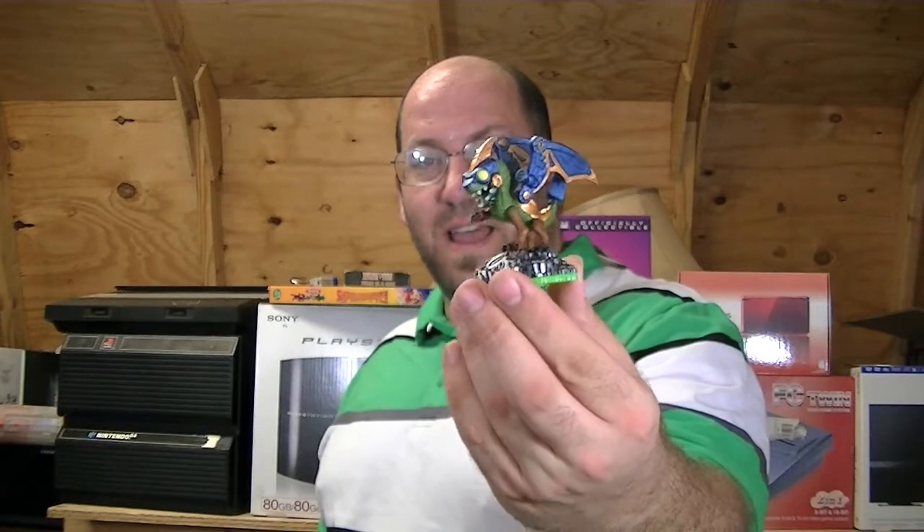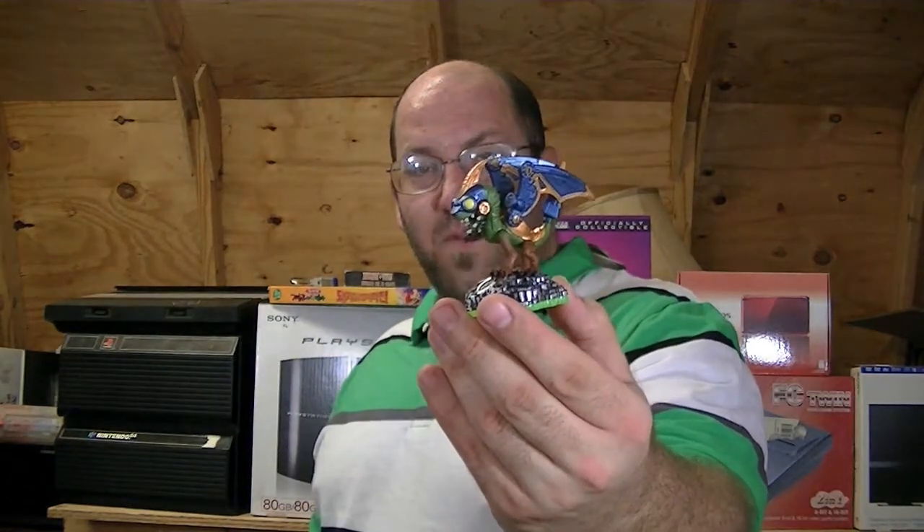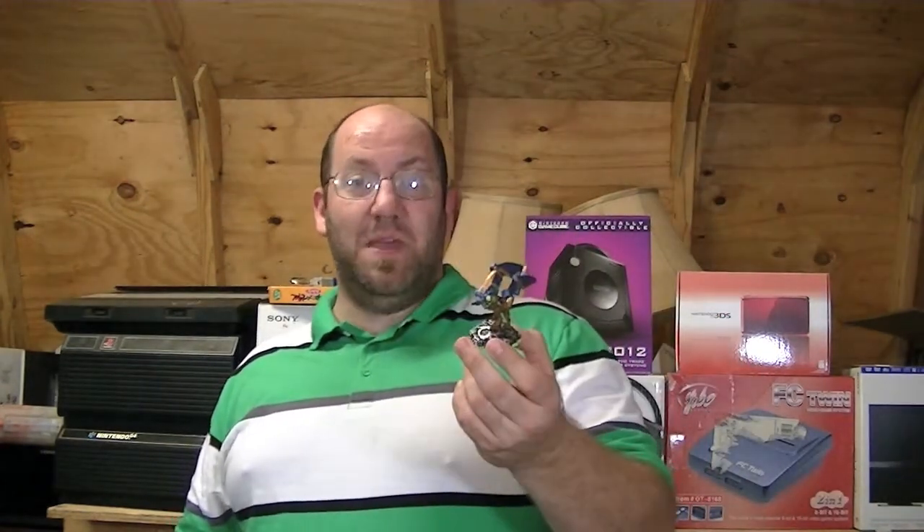I ordered two things off of Amazon and they both came in and I was real happy. They came in really quick, so kudos to Amazon for shipping things faster than what you told me you were going to. The first one is a Skylander named Drobot, and we've been playing with him today in Skylanders and he is absolutely amazing.